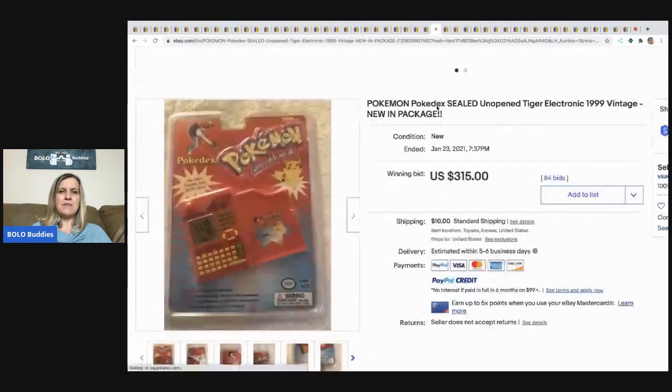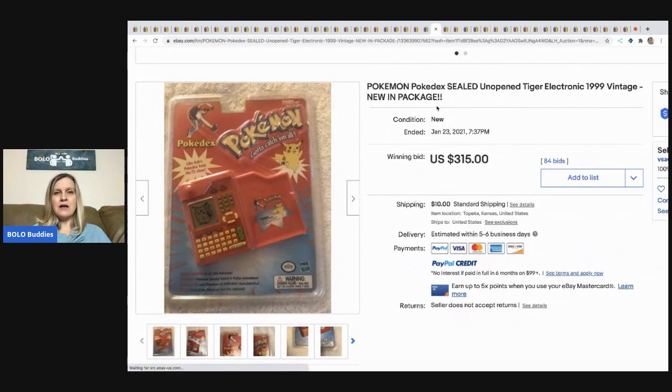The next item is this Pokemon — I thought it was a handheld game but somebody told me it's a Pokedex, like an information guide. Either way, it's new old stock Pokemon handheld gadget and it sold for $315 with 84 bids, buyer paid shipping.